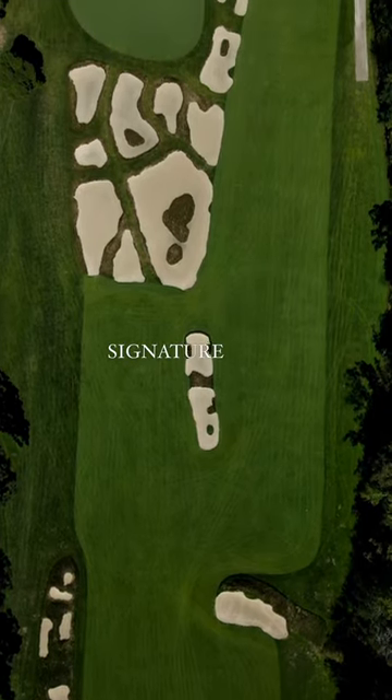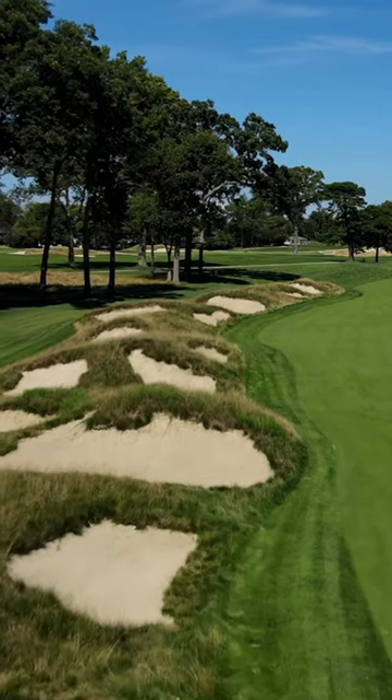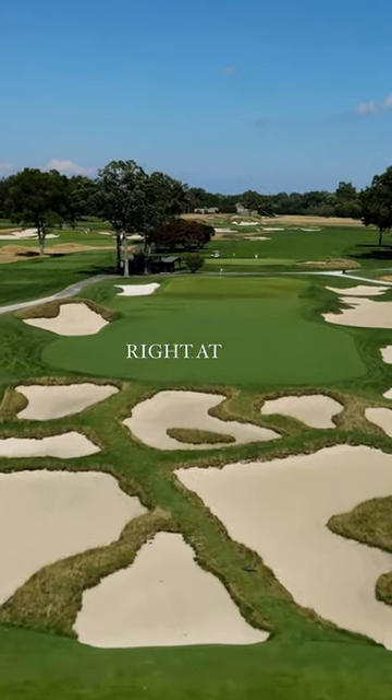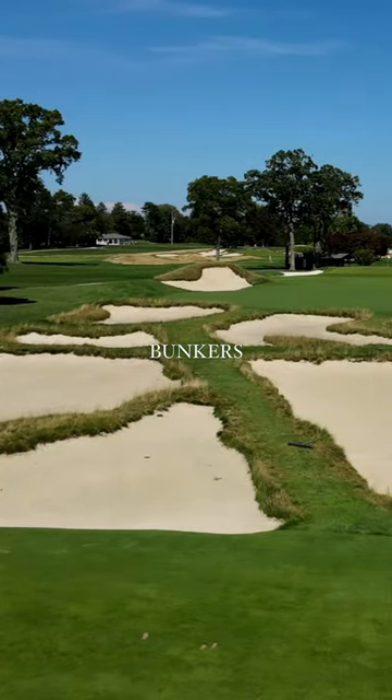The 12th hole is our second signature hole and its nickname is Heinz 57. The reason for that is at one time you could say there were 57 bunkers on that hole. They started right at the front of the tee box and extended through the green. Now there's only about 42 bunkers.